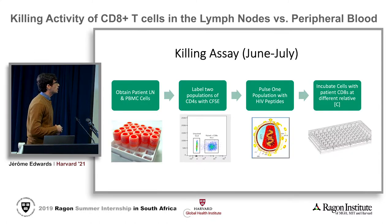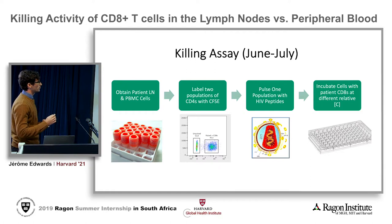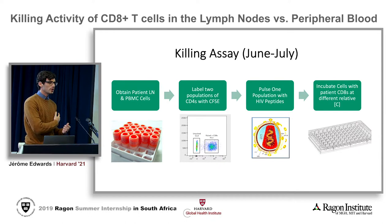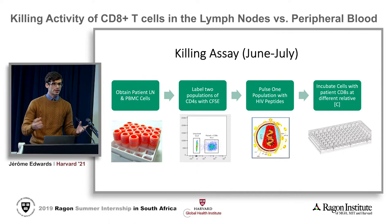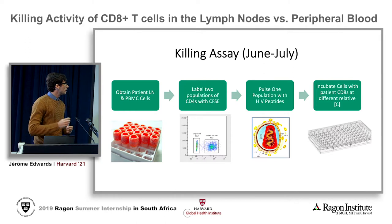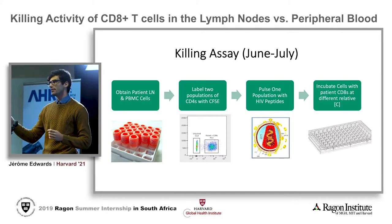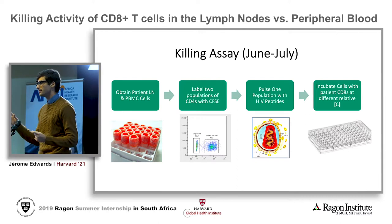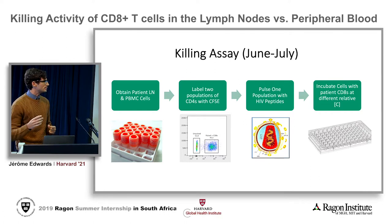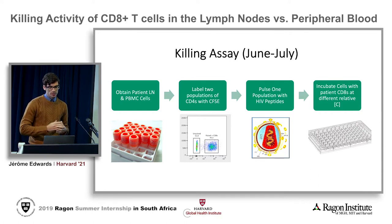That was my project. I worked on this killing assay for about a month. I took cells from patients — from both their lymph nodes and their peripheral blood. I separated the CD8s from the CD4s. I labeled two populations of the CD4s with CFSE, then pulsed one of those populations with HIV peptides so they could be recognized as infected. Then I incubated the cells with the same patients' own CD8s, at different concentrations, to look at the relative killing rates.